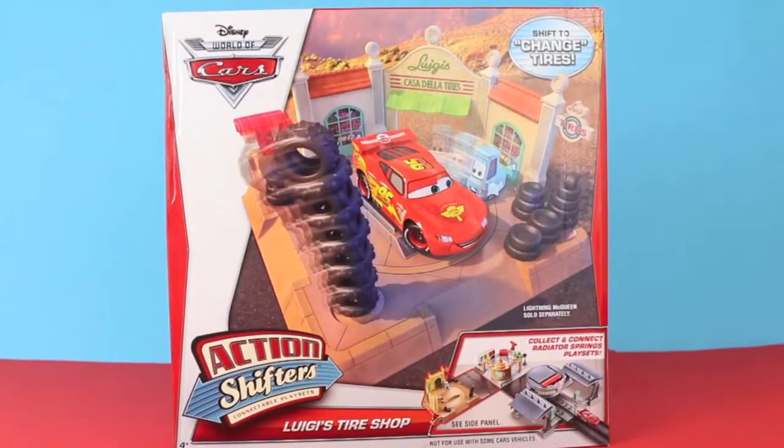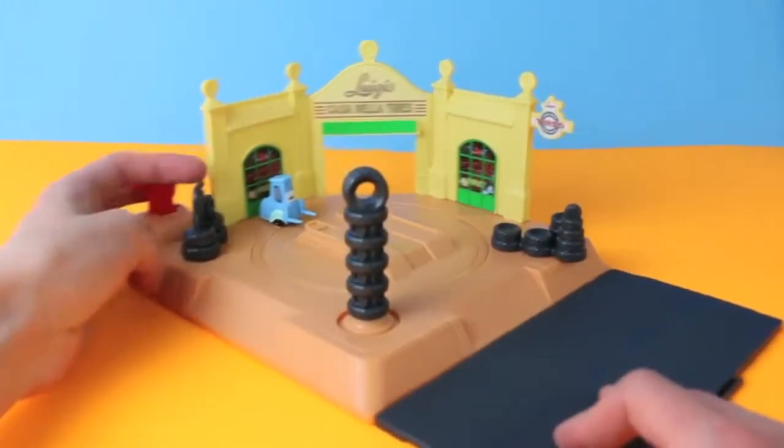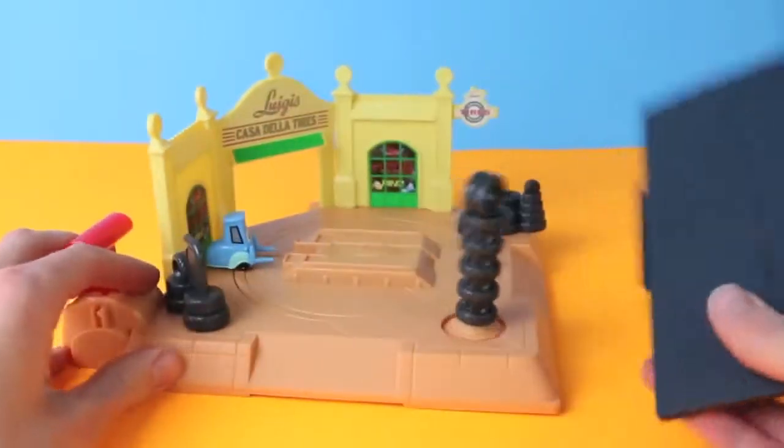Hello, Disney Car Toys here, and today I'm showing you the Action Shifters Luigi's Tire Shop playset. The Luigi's Tire Shop can connect to other Action Shifters sets using this road piece right here, which is removable.